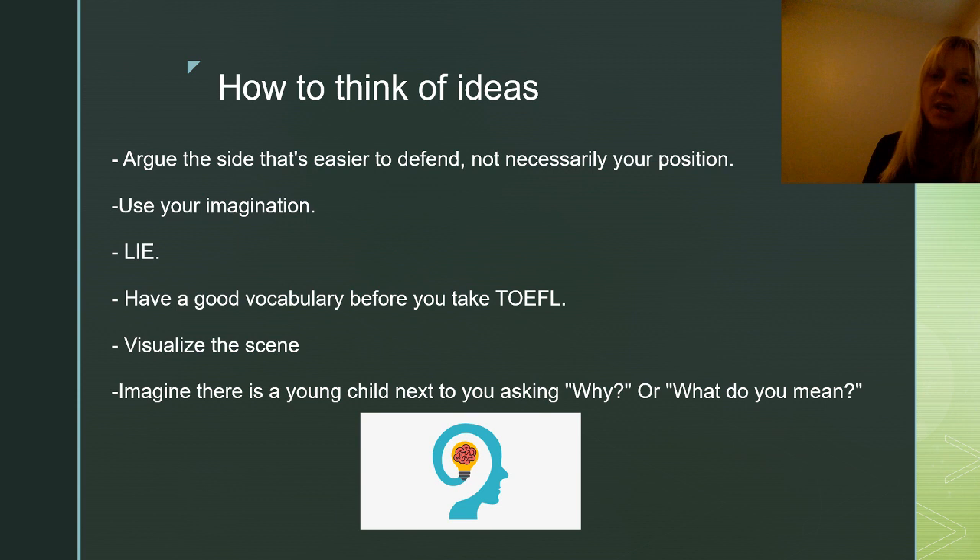The next point is vocabulary — I cannot stress this enough. Students tell me they can't think of anything to say, but they could do this in their home language. Usually, that means their vocabulary in English is not quite where it should be for taking a test like the TOEFL. So before you take the TOEFL, you should already have a good vocabulary.